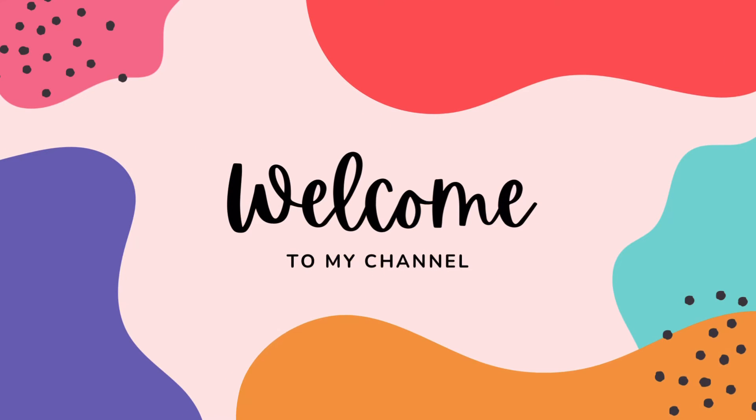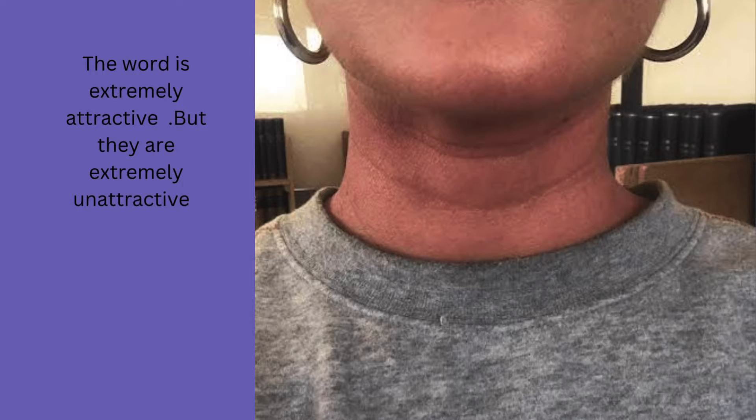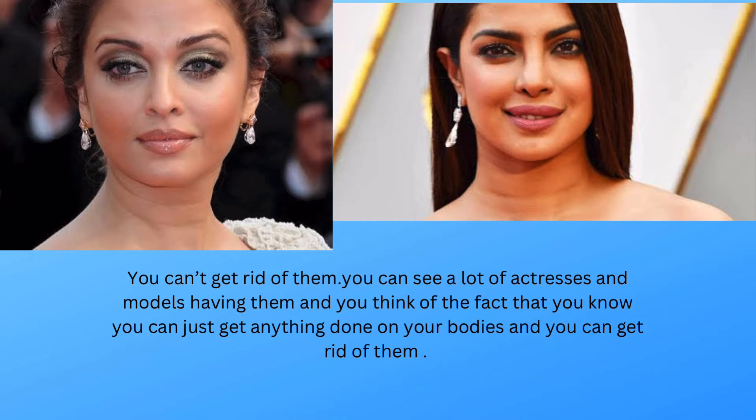Welcome to my channel. Today the topic is fillers for necklace lines or neck folds. The word is extremely attractive, but they are extremely unattractive when you look at them. They are actually body folds present in the neck area and are called necklace lines. You can see a lot of actresses and models having them.